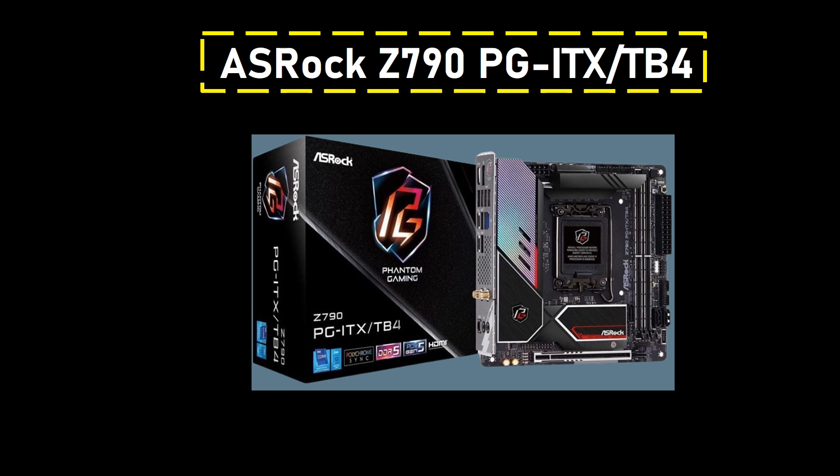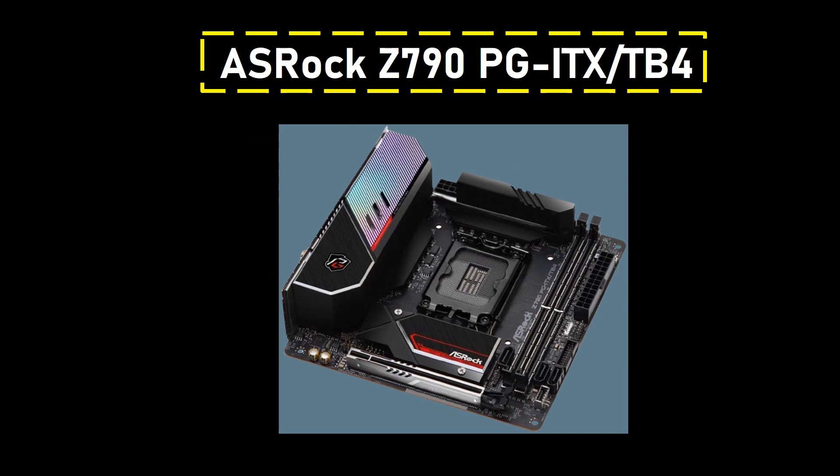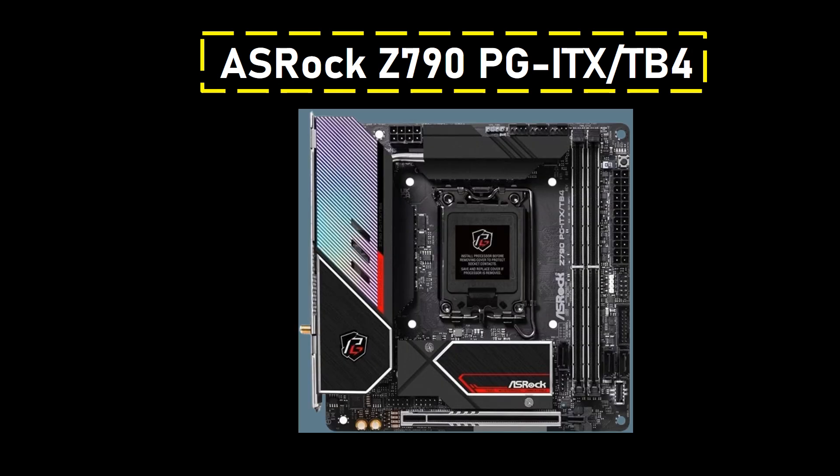Number 5: ASRock Z790 PGITX-TB4. It stands as a compact marvel, offering a feature-packed Mini-ITX solution for users opting for the Intel Core i7-14700K. Priced at $455, it strikes an impressive balance between size and functionality, introducing new technologies to the Z790 chipset while maintaining a competitive edge.